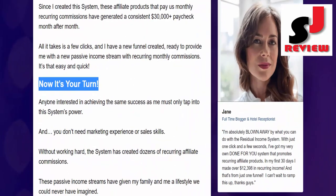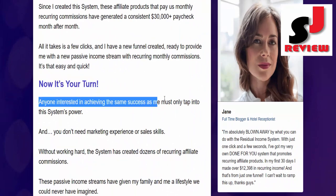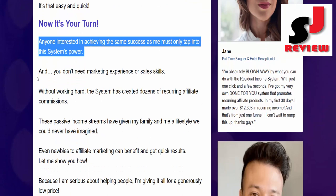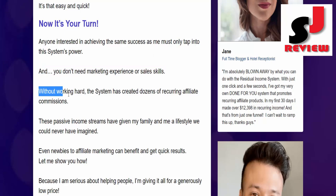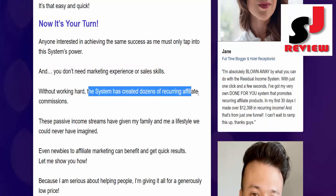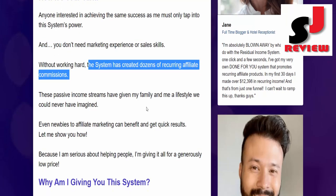Now it's your turn. Anyone interested in achieving the same success as me must only tap into this system's power. You don't need marketing experience or sales skills. Without working hard, the system has created dozens of recurring affiliate commissions.